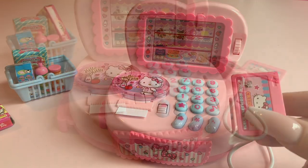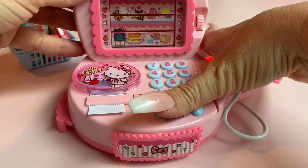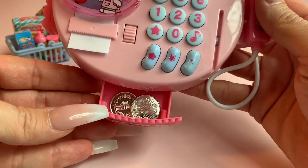Let me show you how the cash drawer works. To make your cash drawer pop open, all you do is push this middle button here. And we have these really cute coins that come with your set.